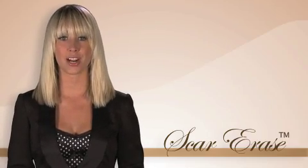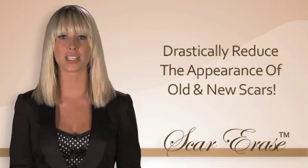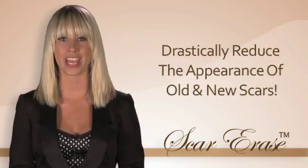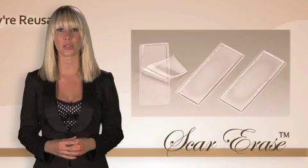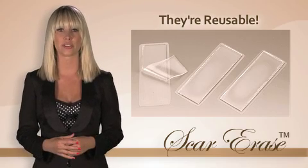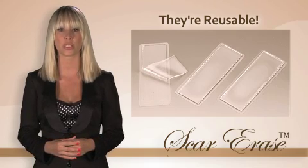Hello and welcome to scarase.com. Scar Erase is a revolutionary product that drastically reduces the appearance of many types of scars, both old and new. Scar Erase utilizes a special type of soft silicone sheets that are scientifically formulated to reduce the appearance of scars created by flesh wounds and burns.